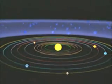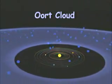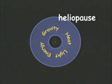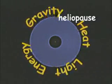Comets mostly stay far beyond Pluto in an area called the Oort Cloud, where there are billions of them. Comets we see have been knocked out of the Oort Cloud. Somewhere on the outside edge of the Oort Cloud, we meet the heliopause — which marks the end of the sun's gravitational grasp and the end of the solar system.